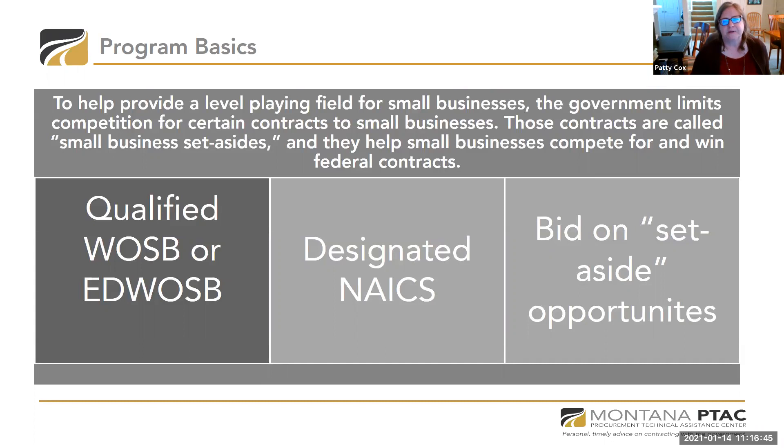Let me explain what a set-aside is. To level the playing field, the government limits competition on certain contracts to small businesses — those contracts are called small business set-asides. For this program, if you're a qualified women-owned small business and have the designated NAICS code, then you can bid on set-aside opportunities.